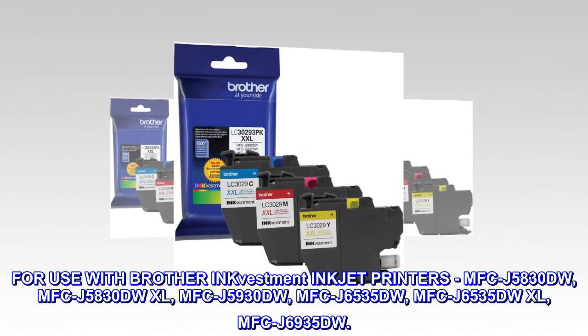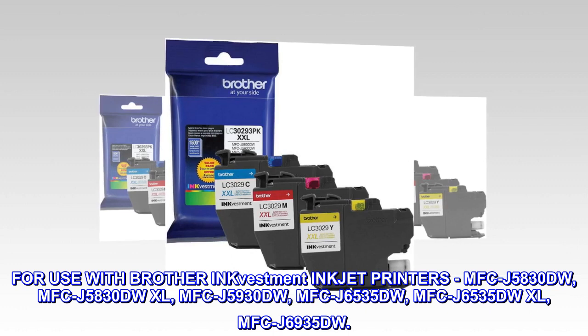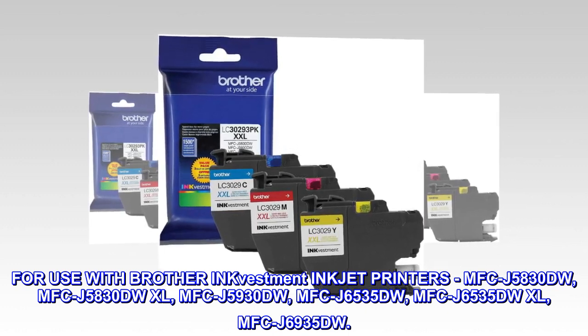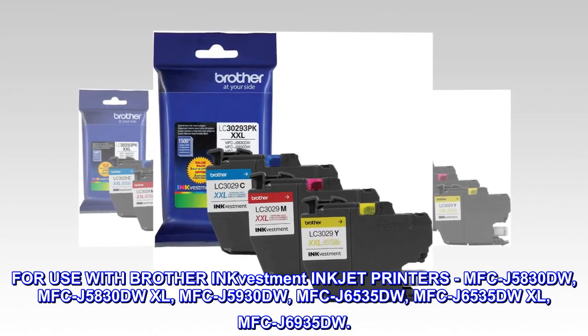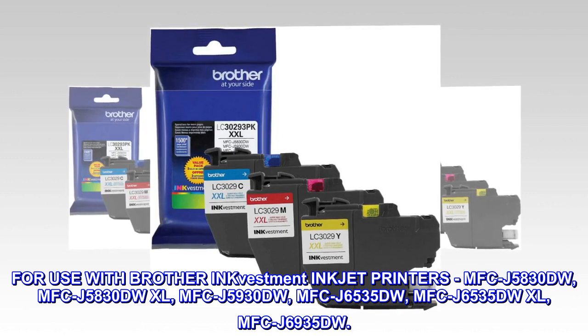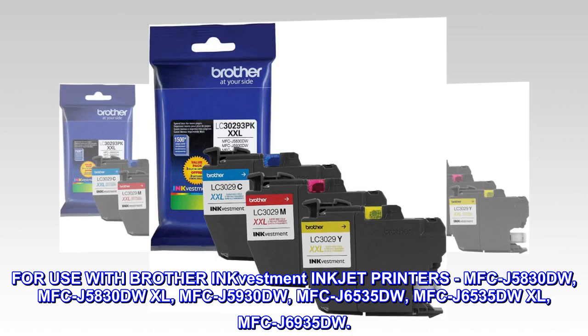For use with Brother InkVestment inkjet printers: MFC-J5830DW, MFC-J5830DWXL, MFC-J5930DW, MFC-J6535DW, MFC-J6535DWXL, and MFC-J6935DW.